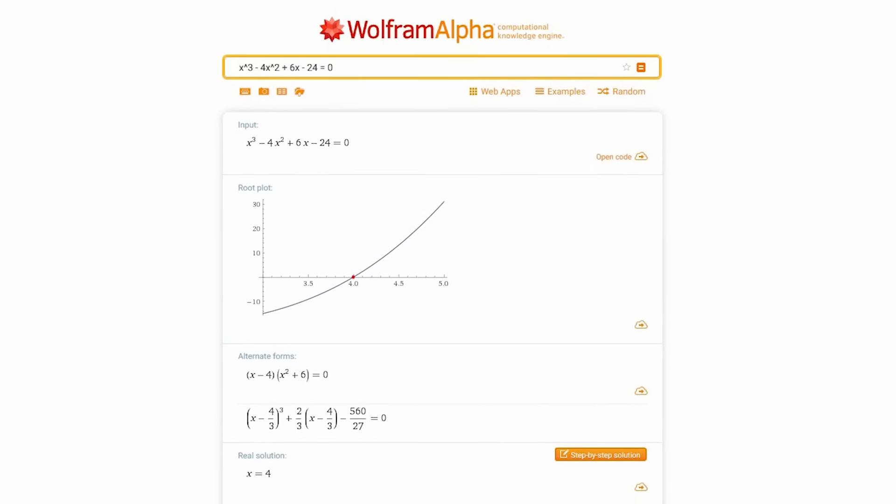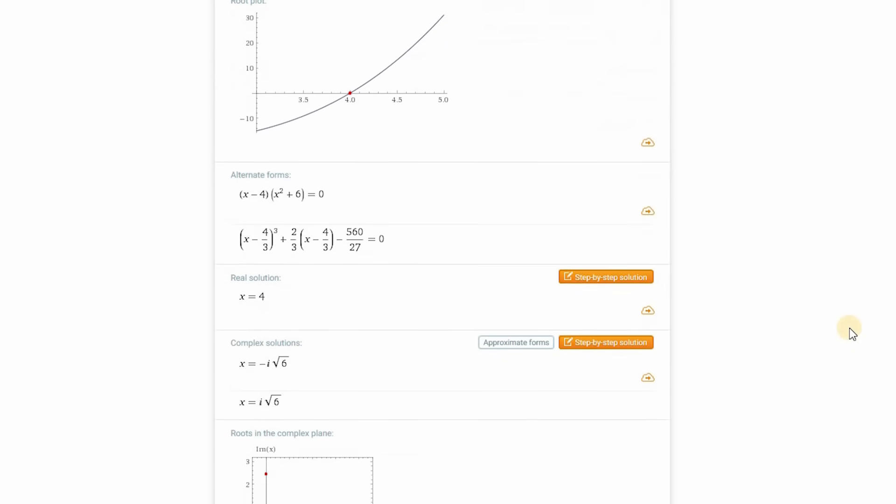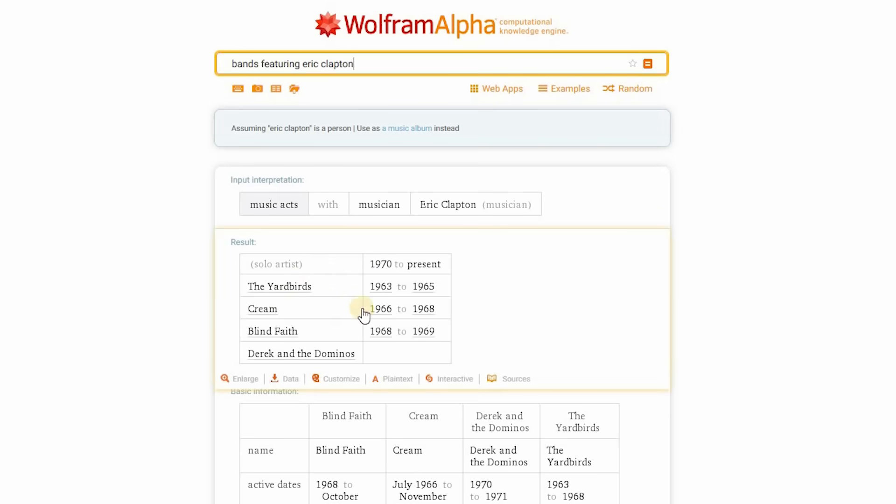It's great for mathematics. If you enter a mathematical query in the search bar, it will show you all the solutions. I'll do a couple of search queries to show you what else Wolfram Alpha can do. I'll just type in 'bands featuring Eric Clapton,' and it gives the answer right here — the Yardbirds, Cream, Blind Faith, and Derek and the Dominoes.